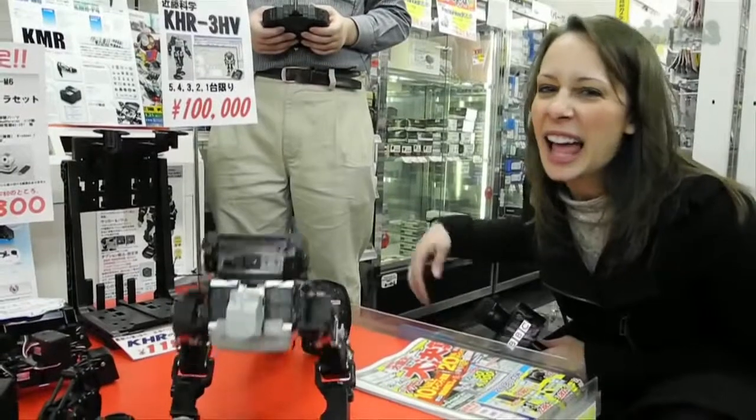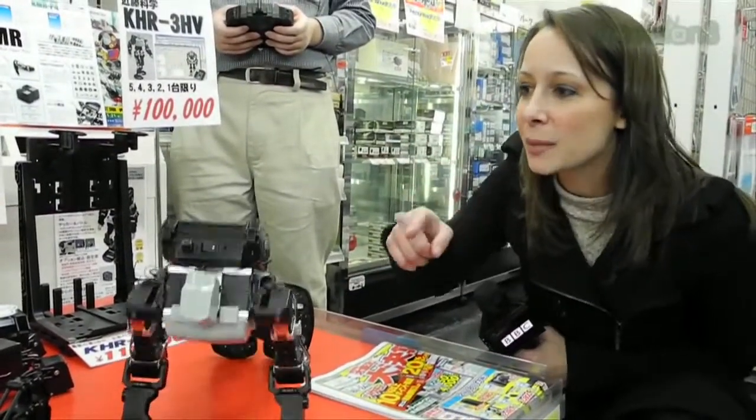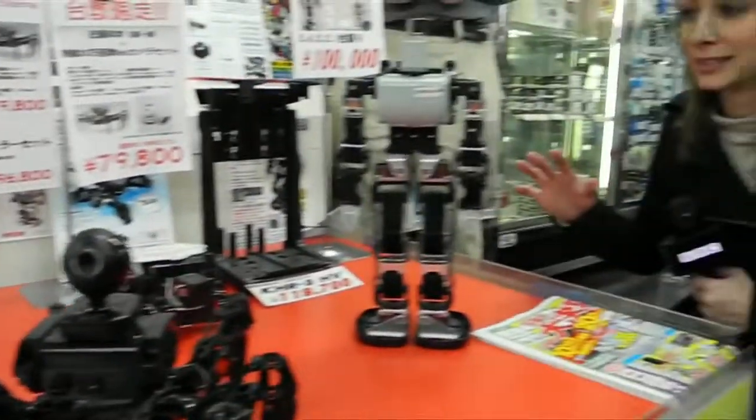He does leg lifts, he does all sorts of stuff. We also have a hexapod over there, and of course Pleo. I mean, they're just robots galore — I'm in heaven.